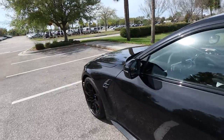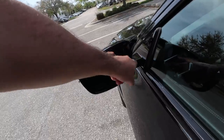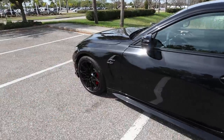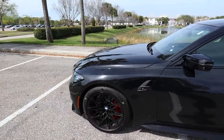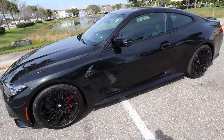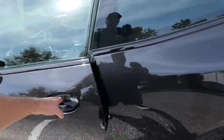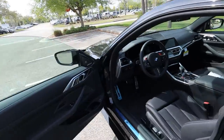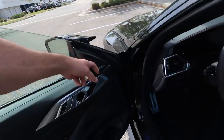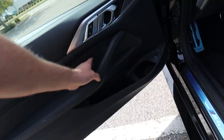The blind spot indicator has moved from the fender to the mirror — same as the new three series and five series. Let's get inside. Black sapphire metallic exterior with full black Merino leather interior. I like the new aluminum accents on the side. There's also what looks like a carbon fiber or textured plastic vent trim piece.